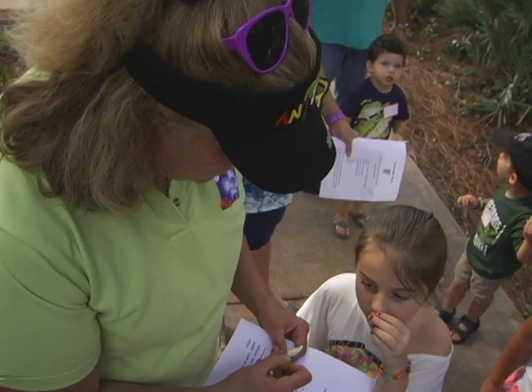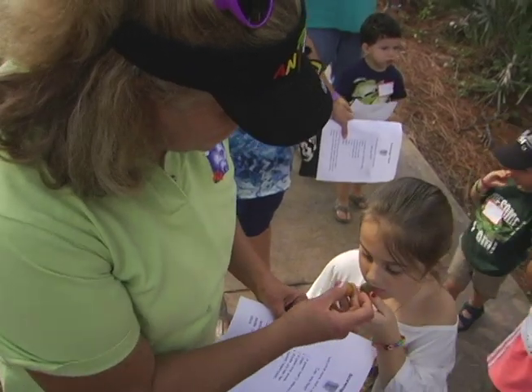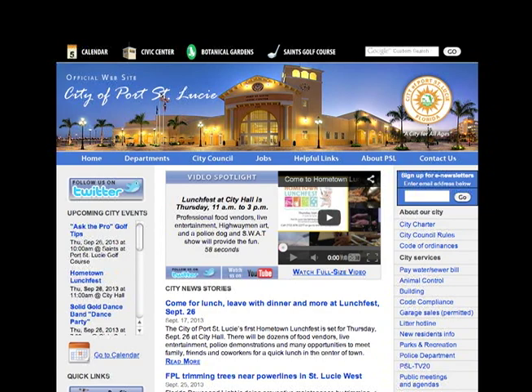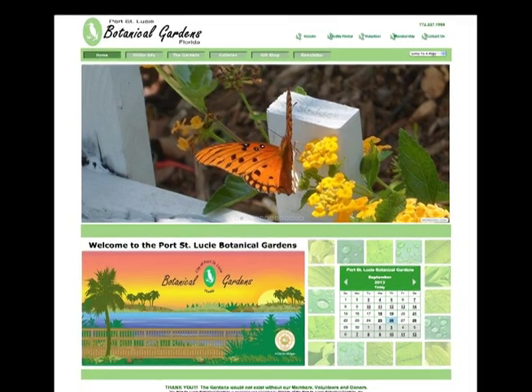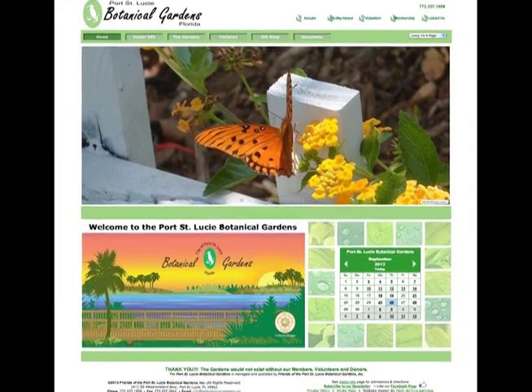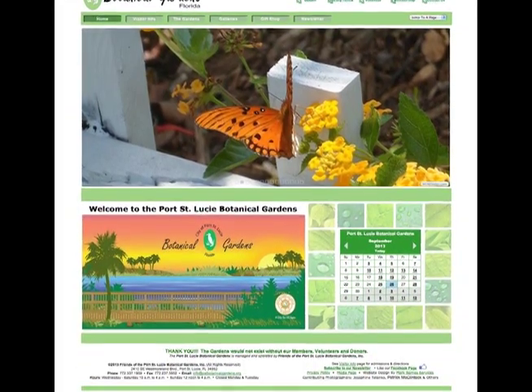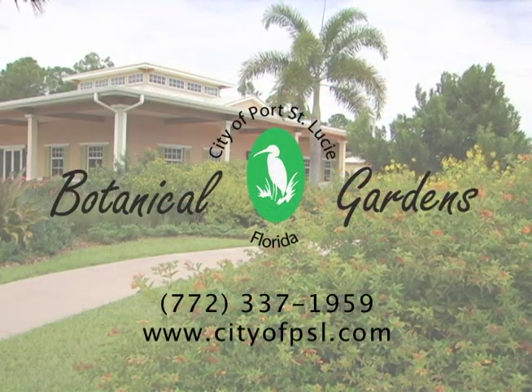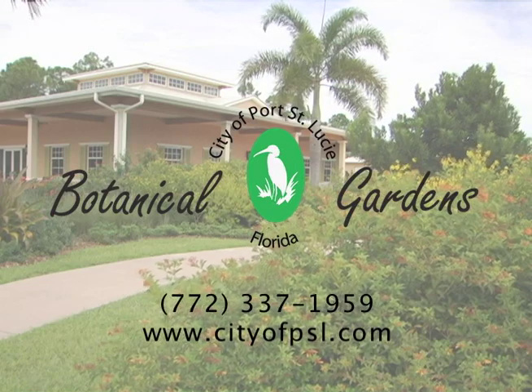Lemons and limes and kumquat — and how to take care of the environment is our number one priority. Go to the city's website at cityofpsl.com and click on the Botanical Gardens link. There you'll be able to sign up for their free e-newsletters and see a complete listing of their upcoming events and classes. You can also call the Botanical Gardens at 337-1959 for more information.